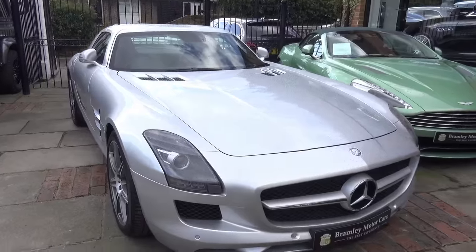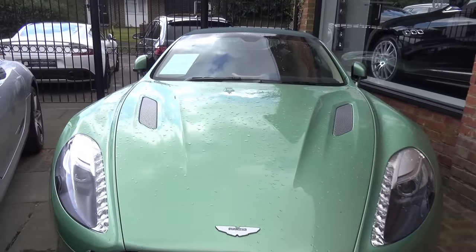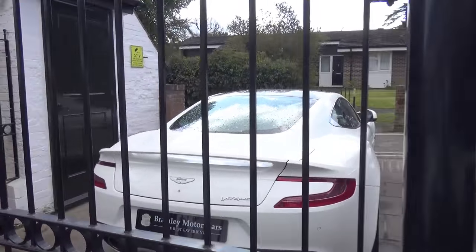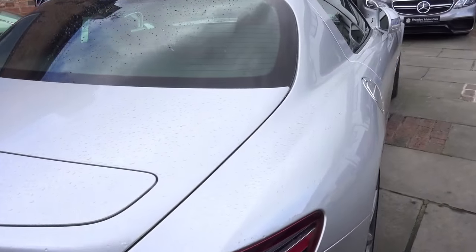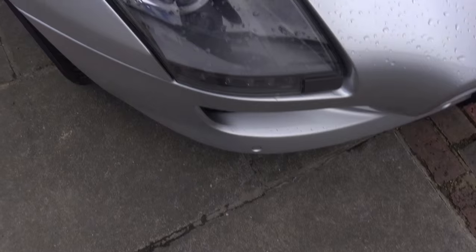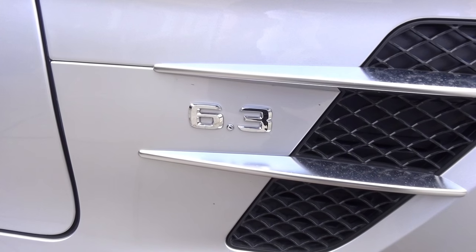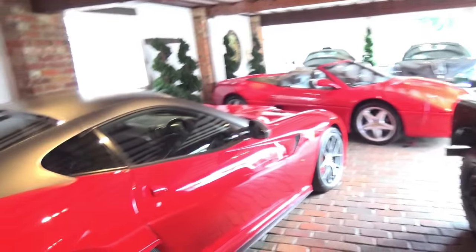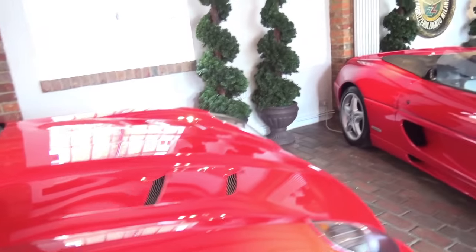SLS — very, very nice. Vanquish Volante, and we'll go have a proper look at that in a second. But that is very, very nice in white. These things are going up in value — very, very cool indeed. Love the gold wing doors on them. So inside there, of course, we've got the 599 GTO here. I love this thing so much. I really, really want one, but they're so expensive.